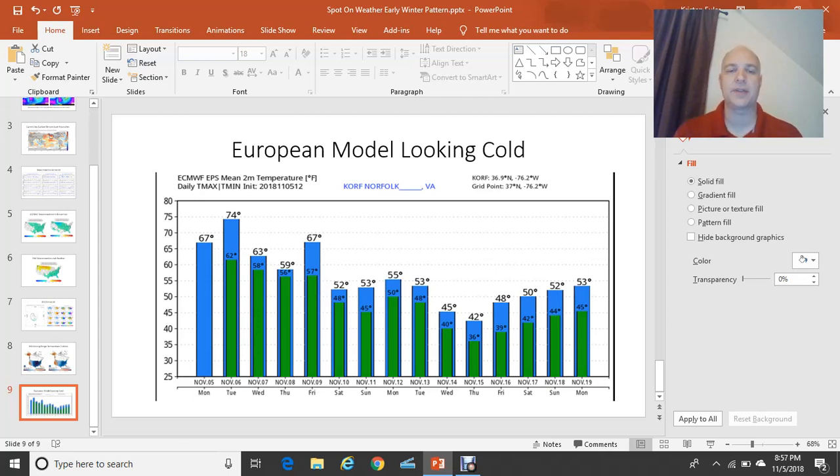Look at the temperatures — the highs. This is the European model, and out of all the models, this looks like the coldest. Saturday November 10th, we're looking at a high of 52 degrees here in southeast Virginia; 53 on Sunday; 55 on Monday, Veterans Day. But then look at the drop-off on the 14th and 15th next week. There's a lot of time for this to change, and we do have about 60-degree water off the coast right now, which will modify the air mass somewhat. But 45 degrees for a high on Wednesday November 14th, and then 42 for Thursday the 15th. It's going to be very, very cold if that comes true. I was looking at the thickness forecast and 522 decimeter thickness in this area — that is pretty cold and could result in these very cold temperatures. We do have a pattern change coming starting this weekend, and then into the middle of next week.